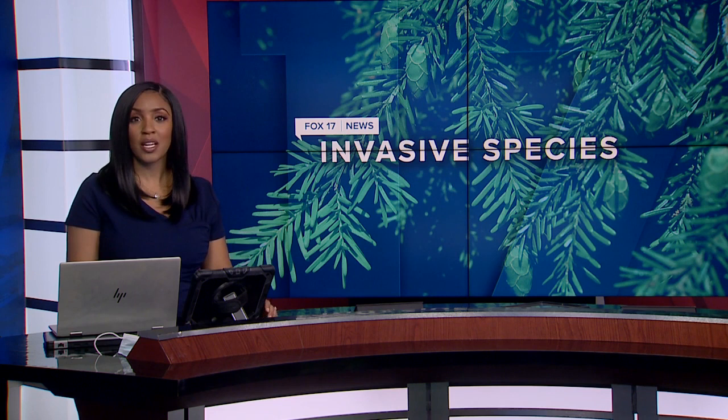One of the state's most prominent tree species is under threat from a small insect that can decimate entire forests. Doug Reardon saw them firsthand and has more on the big threat those tiny bugs pose.